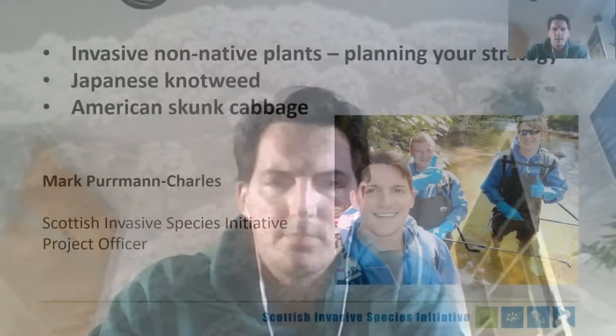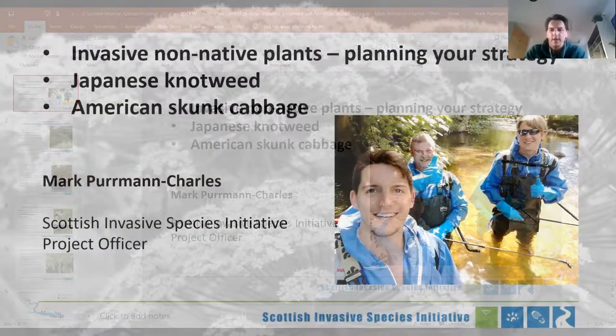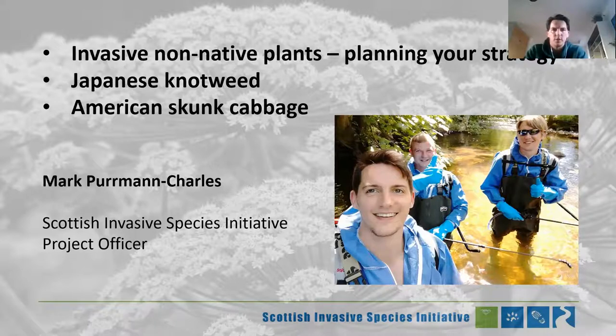It's great to be here. I'm following on from some of the stuff my colleague James was talking about last week. We're going to talk about planning your strategy for controlling invasive non-native plants on a river catchment, though this is broadly applicable to most terrains and environments. A lot of these general principles don't just apply to riparian areas. I'm also going to talk specifically about Japanese knotweed and American skunk cabbage.